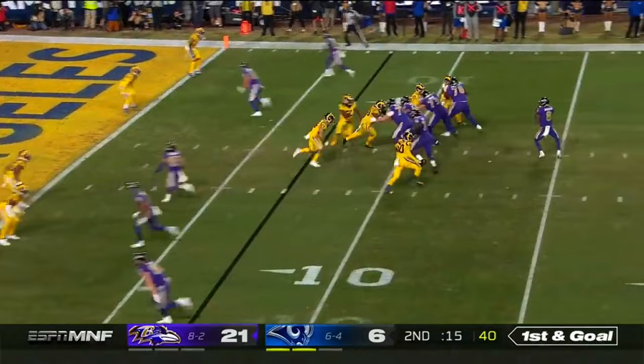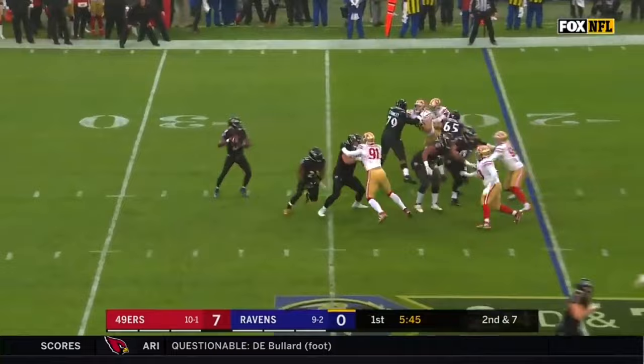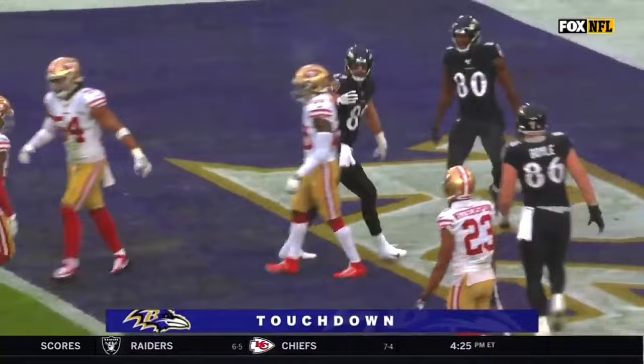Pressure on Lamar, to the end zone — another touchdown pass. This time Willie Sneed. Fake to Ingram, Jackson back, floats one towards the middle — it's caught for the touchdown. Mark Andrews.